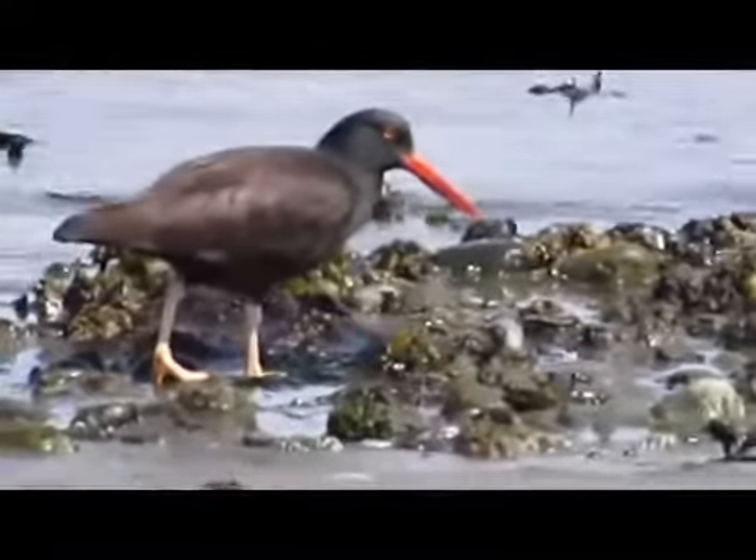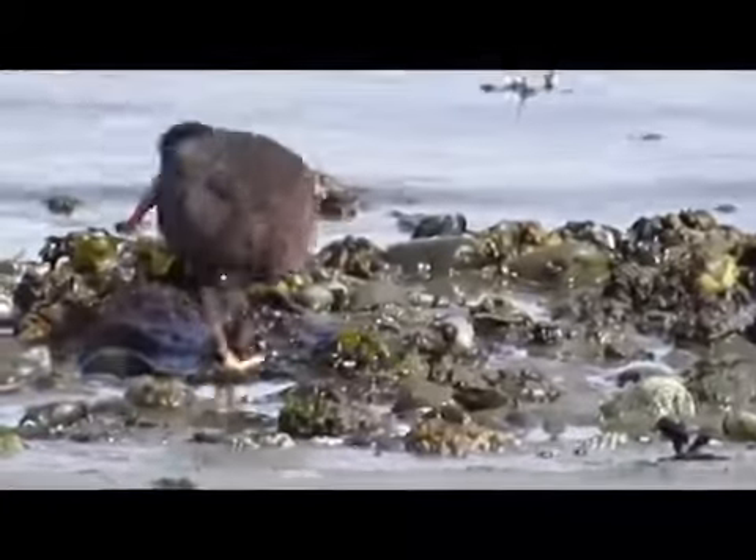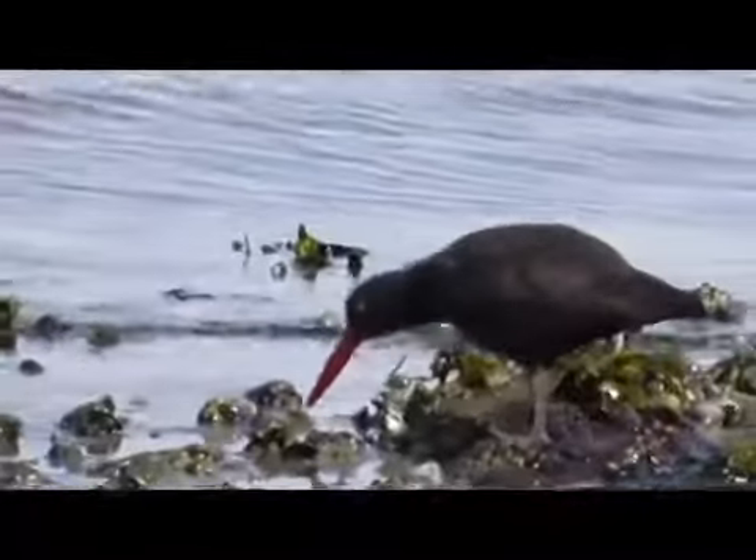These birds can be found from Alaska southward along the Pacific coast all the way to Baja California, including all of Vancouver Island.